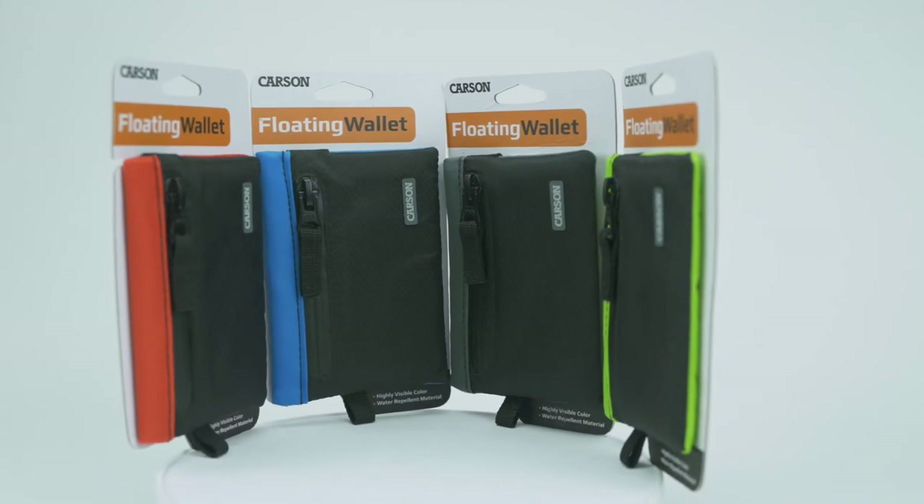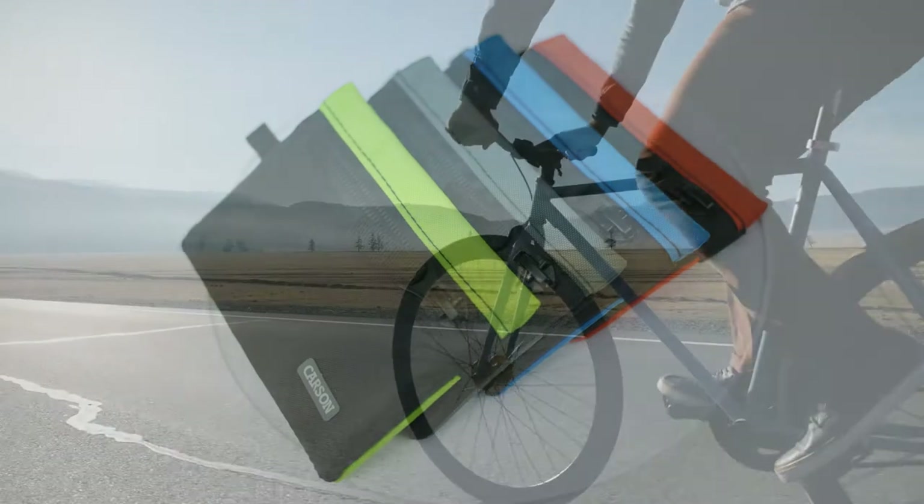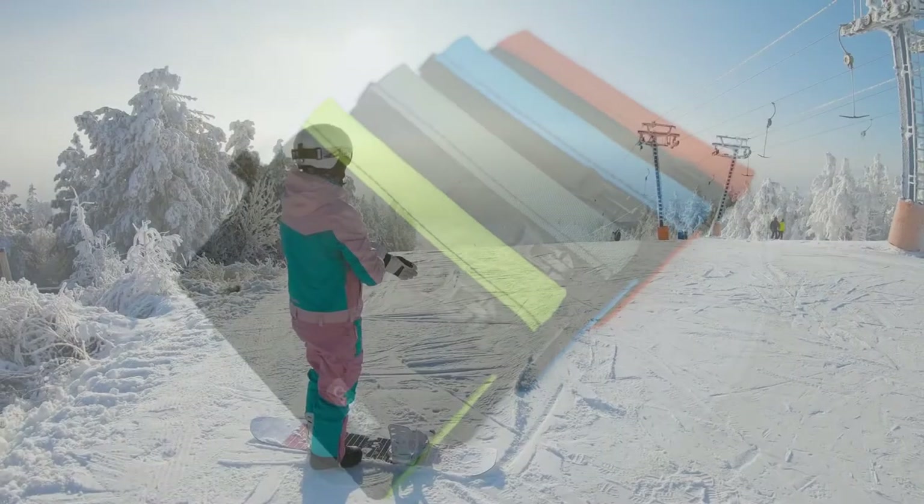It also comes in four bright colors, so it will always be visible. This is perfect to use for outdoor activities like biking, boating, winter sports, beach activities, water sports, and much more.